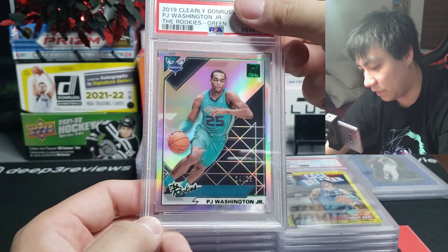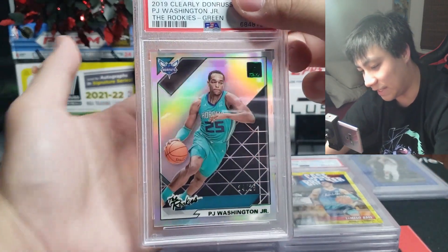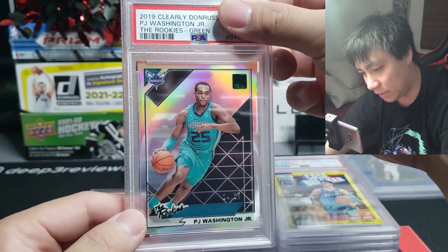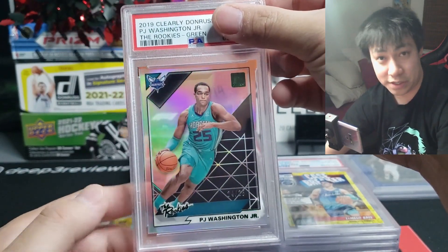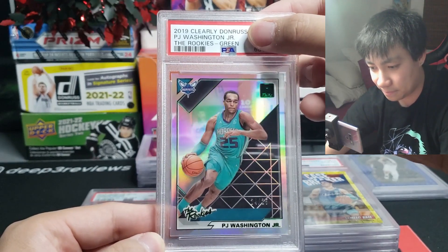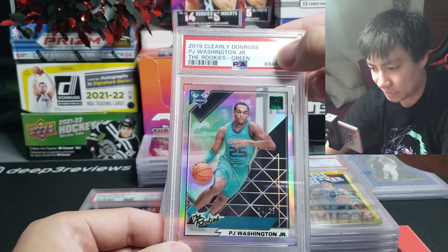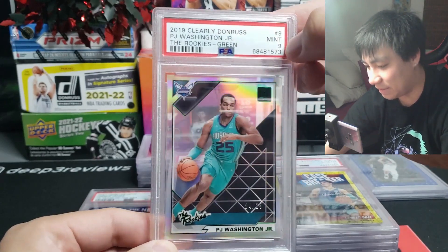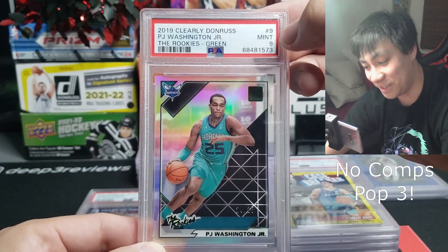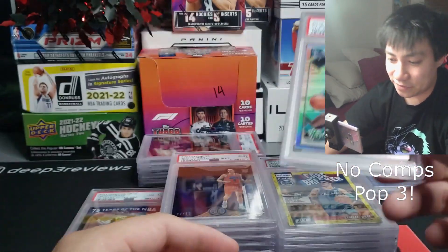We got a PJ Washington here, 24 of 55 on the acetate — you can see right through it clearly. This is from the 2021 Donruss Clearly set on the rookie green. Had to give it a shot — it looks really clean out of the pack. It came back a nine, but at least it's a nine. Number nine on the set, number nine on the card — makes it kind of cool. He's been playing very, very solid overall.